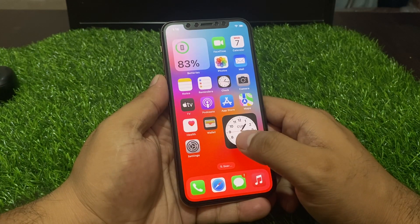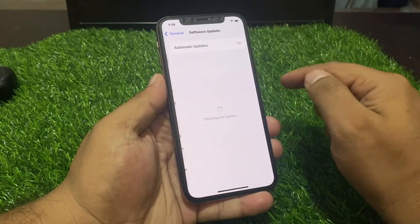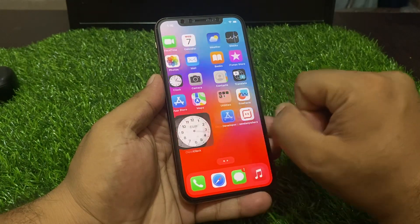Solution number four is to check for an iOS update. Tap on the Settings app, tap on General, tap on Software Update. If an update is pending or available, simply download and install the update to fix your problem.